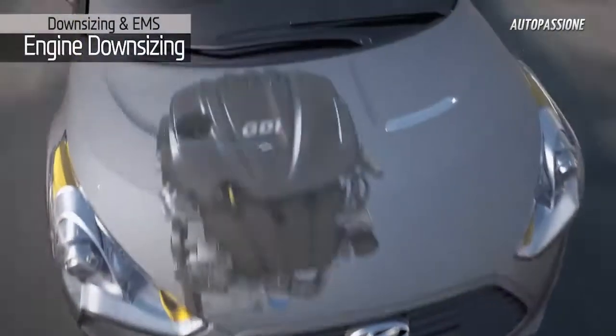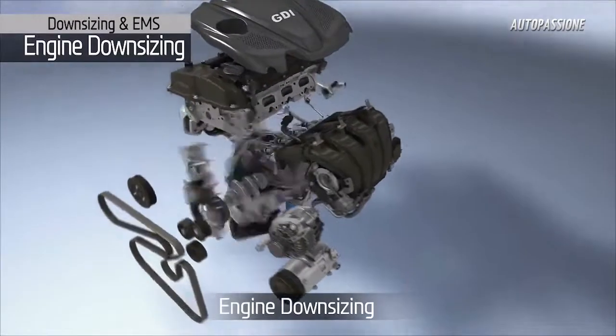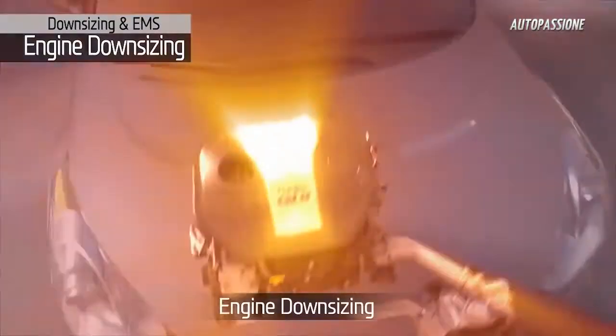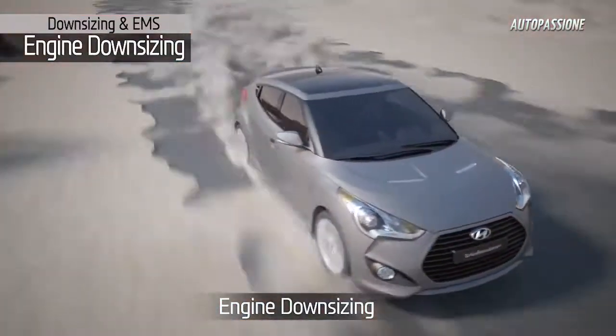The Gamma 1.6-liter displacement engine with its turbocharged boosting system allows for a downsized engine, enabling fuel efficiency while achieving excellent performance.